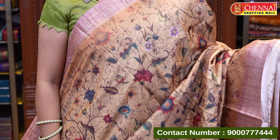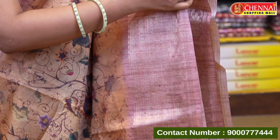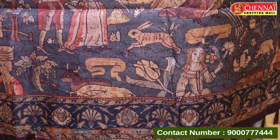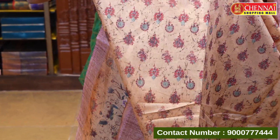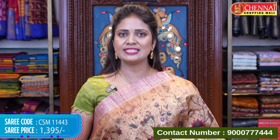Next is a brown and onion pink combination — another semi terser silk. The body has a digital floral print, heavy, with an onion pink color border and zari floral lines. The upper border has a small length contrast. The pallu features a beautiful historical theme print with human figures and a town theme, complete with tassels. Saree code CSM 11443, price 1395 rupees only.